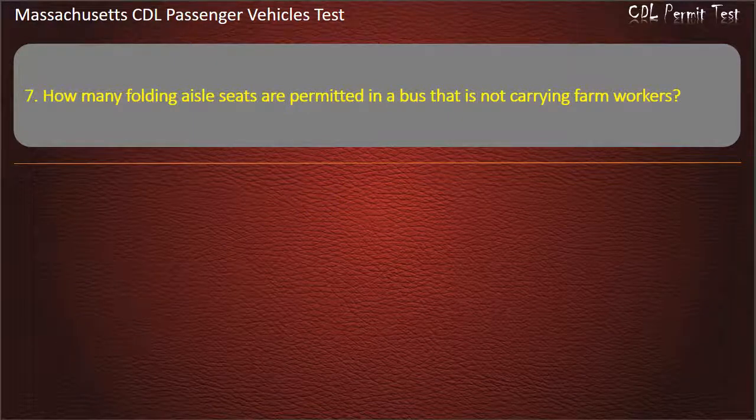Question 7: How many folding aisle seats are permitted in a bus that is not carrying farm workers?